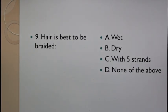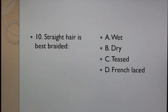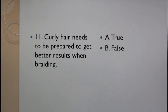Question 9: Hair is best to be braided: A. Wet, B. Dry, C. With 5 strands, D. None of the above. Question 10: Straight hair is best braided: A. Wet, B. Dry, C. Teased, D. French laced. Question 11: Curly hair needs to be prepared to get better results when braiding. A. True, B. False.